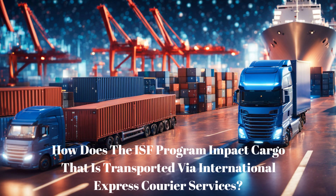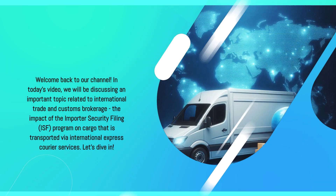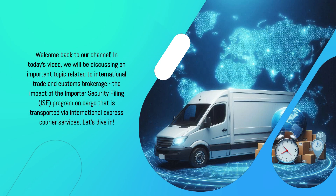How does the ISF program impact cargo that is transported via international express courier services? Welcome back to our channel. In today's video, we will be discussing an important topic related to international trade and customs brokerage: the impact of the Importer Security Filing ISF program on cargo that is transported via international express courier services.